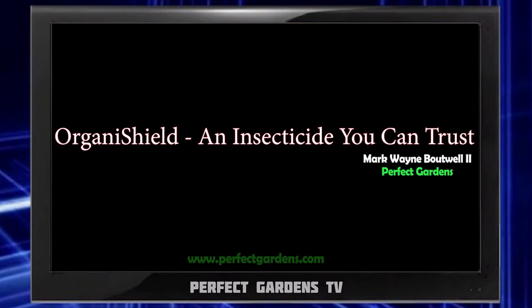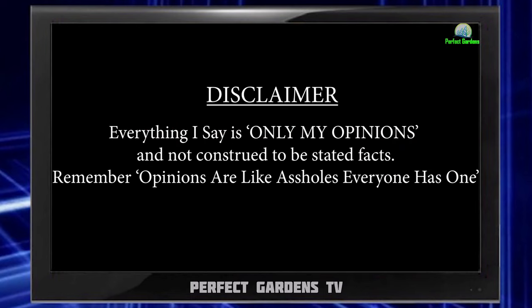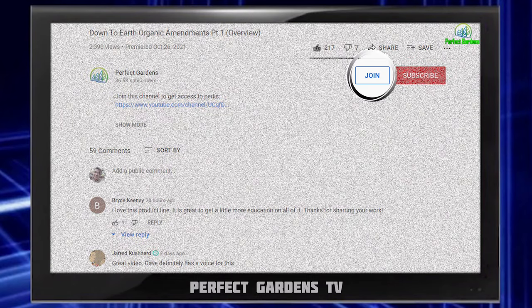Have you ever wondered what a pesticide company with integrity looks like? Well, in this video we're going to get into it. You're here with Mark Batwell on Perfect Gardens TV. Please remember to like, share, and subscribe. Make sure to hit the join button on the bottom of every video.